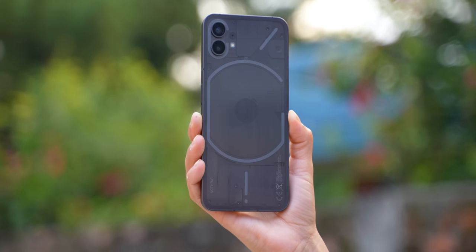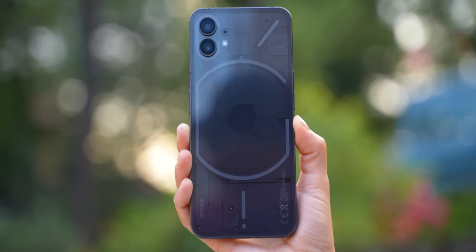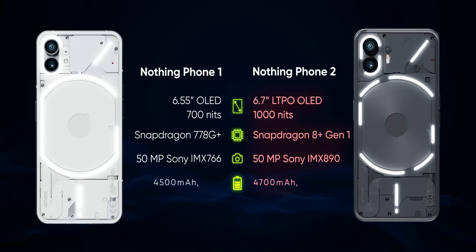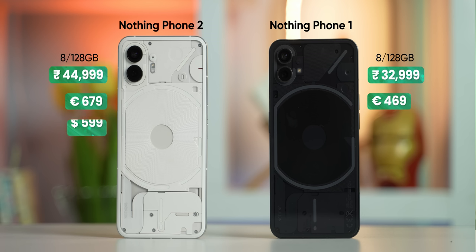For the most part, I think it lived up to the hype pretty well. It was not a value champ or anything, but it was a refreshingly unique mid-range phone in the market. And this year's Nothing Phone 2 brings faster performance, a better display, more consistent cameras, and longer battery life. But as expected, all these improvements come at a price jump. While the Nothing Phone 1 started at 33,000 rupees in India, the Phone 2 starts at 45,000 rupees instead.